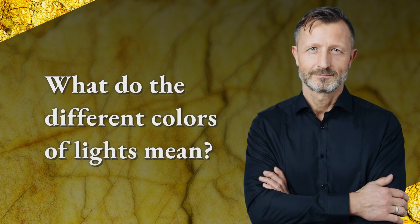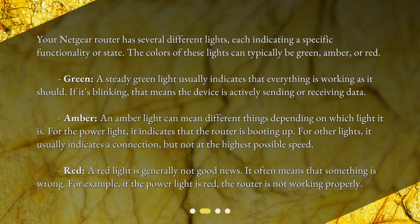What do the different colors of lights mean? Your Netgear router has several different lights, each indicating a specific functionality or state. The colors of these lights can typically be green, amber, or red. Green: a steady green light usually indicates that everything is working as it should. If it's blinking, that means the device is actively sending or receiving data.